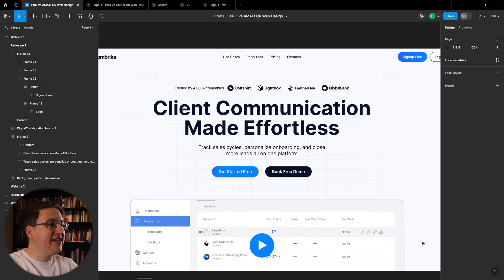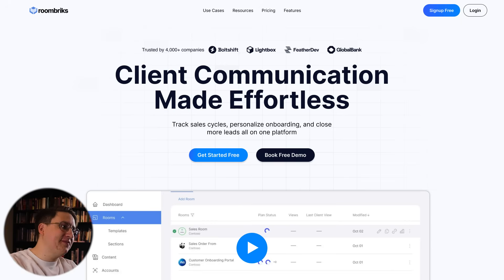So the Roombricks redesign is now complete. Let's check out the before and the after. Chris, I hope this redesign makes sense for your brand and I was able to help you out.